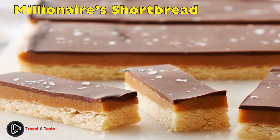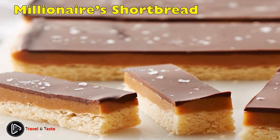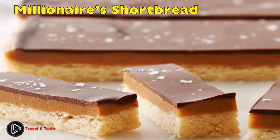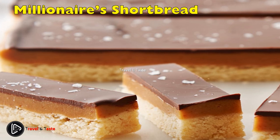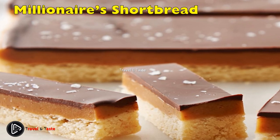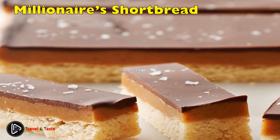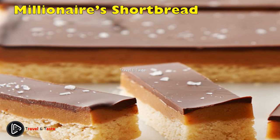Millionaires Shortbread: shortbread topped with caramel, topped with chocolate — pretty perfect. First make the shortbread, being careful not to over-mix the dough. Bake and let it cool before topping with the caramel. For the caramel you could use a thick store-bought version or make your own with condensed milk. Score your cuts so that it won't crack when you cut it later.